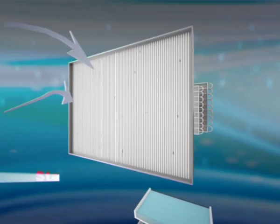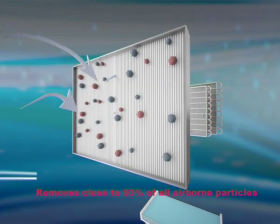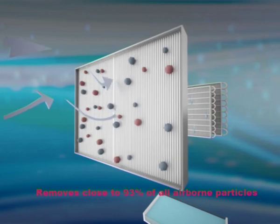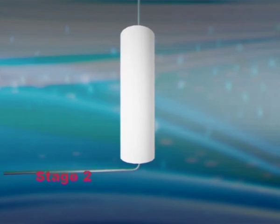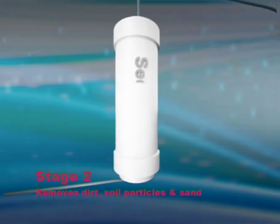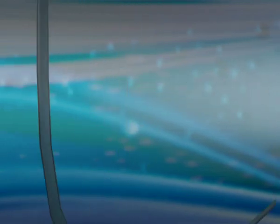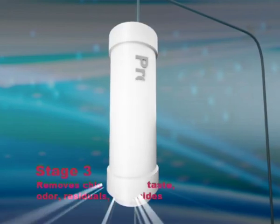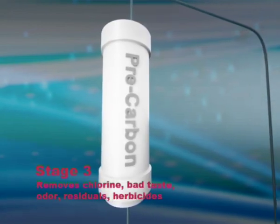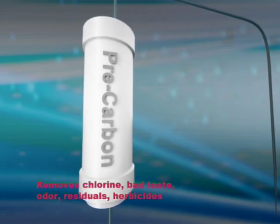In stage 1, the electrostatic air filter removes close to 93% of all airborne particles. In stage 2, the sediment filter removes dirt, soil particles and sand sediment. Stage 3 is the pre-carbon filter — this removes chlorine, bad taste, odour, residuals and herbicides.